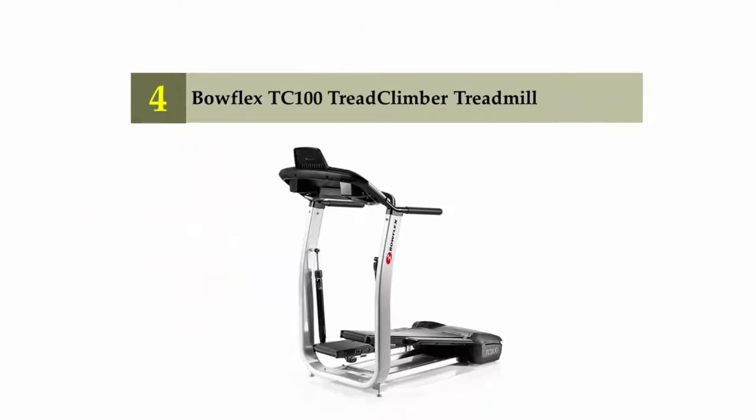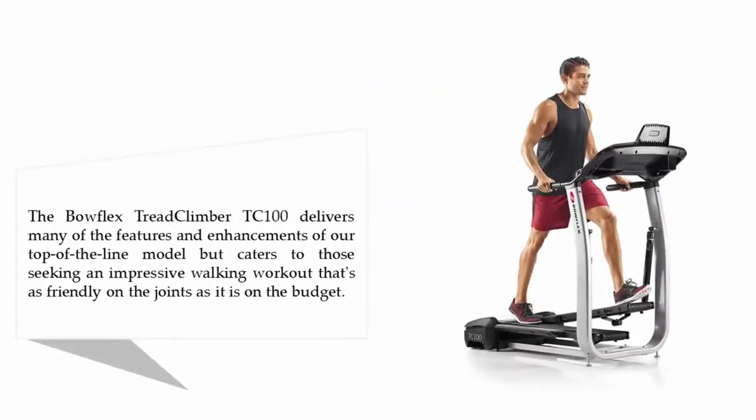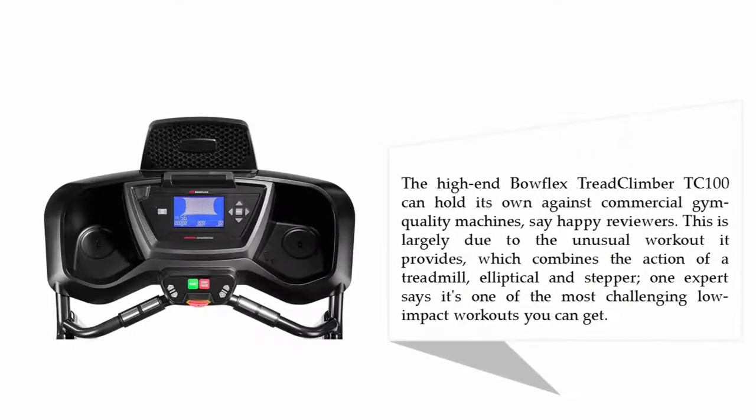Coming in at number four: the Bowflex TC100 Tread Climber treadmill. The Bowflex Tread Climber TC100 delivers many of the features and enhancements of their top-of-the-line model, but caters to those seeking an impressive walking workout that's as friendly on the joints as it is on the budget. Happy reviewers say the Bowflex TC100 can hold its own against commercial gym quality machines.